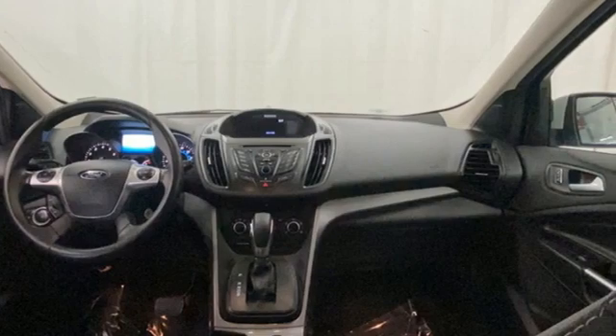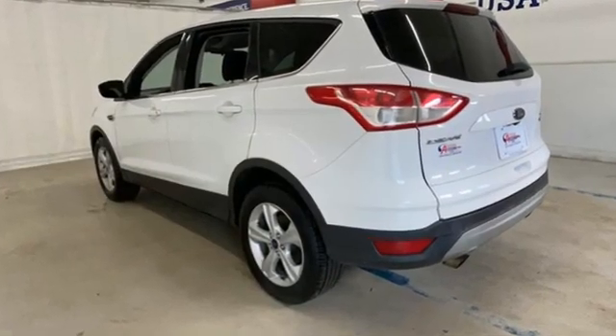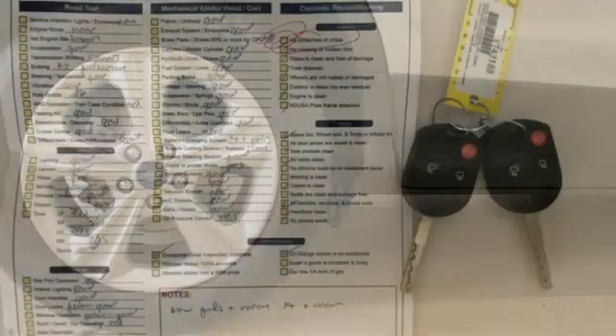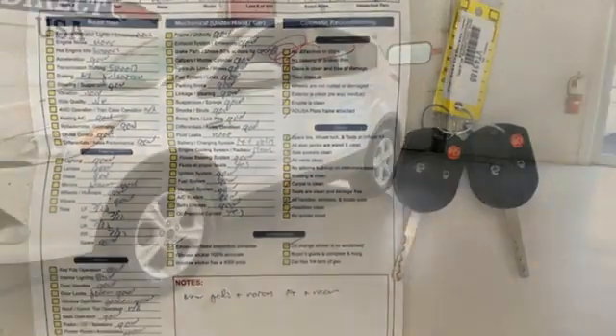EcoBoost Engine. Manual Tilting Steering Column. Wireless Audio Streaming. Manual Telescoping Steering Column. Bluetooth. Voice Activation. Active Grill Shutters. Sync Services Selective Service Internet Access. And AppLink.